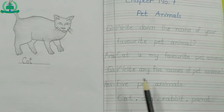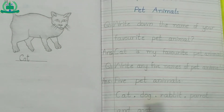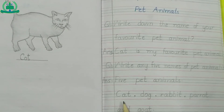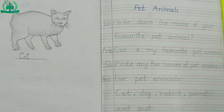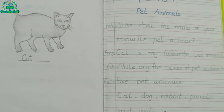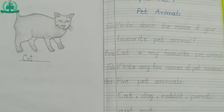Question number 2: Write any 5 names of pet animals. Answer: 5 pet animals — Cat, Dog, Rabbit, Parrot, and Goat. Draw or paste a sticker of any pet animals next to question number 2.